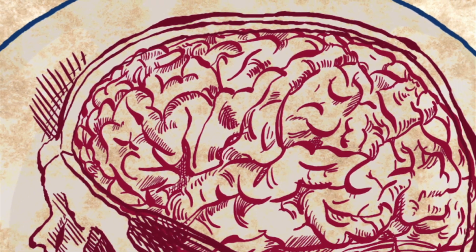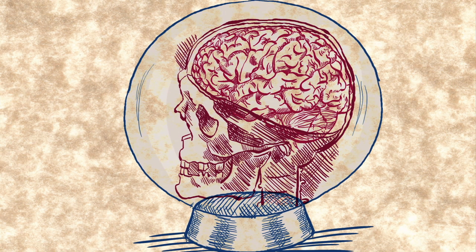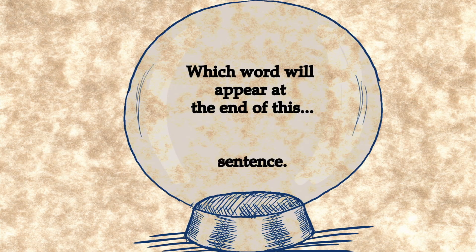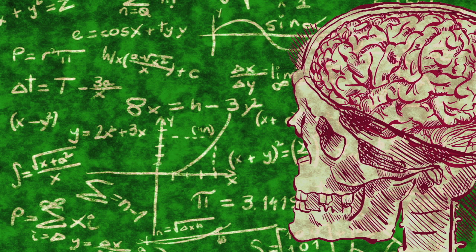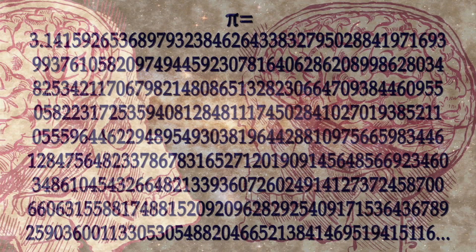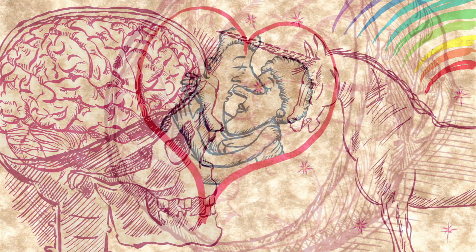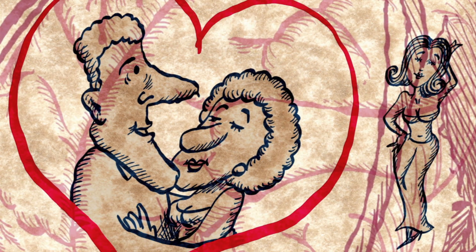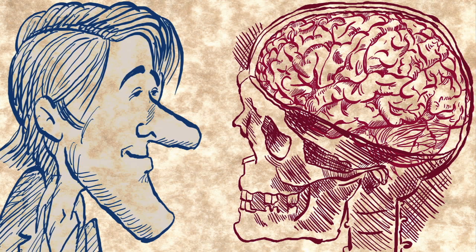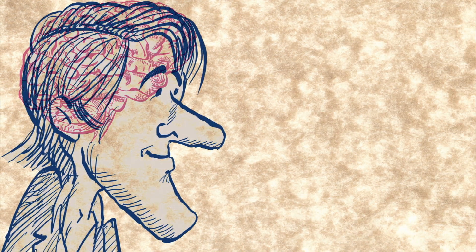Our brain is a brilliant device which can make predictions about the future — for example, we can all know which word will appear at the end of this sentence. The brain can solve complicated problems, imagine the entire universe, and grasp concepts such as infinity or unicorns. The brain produces complex emotions like love or jealousy. It is what makes us creative and curious, and it can even contemplate about itself. And the brain is the organ we use to study the brain.